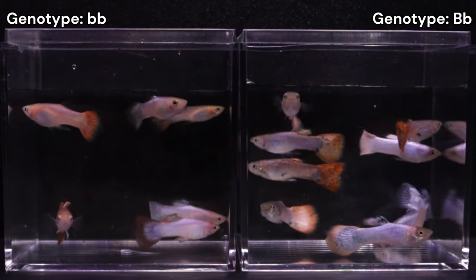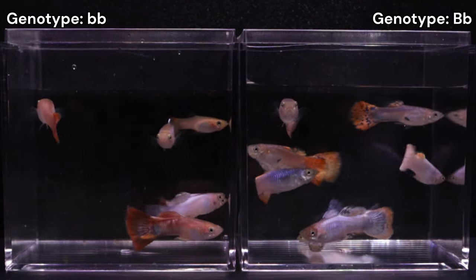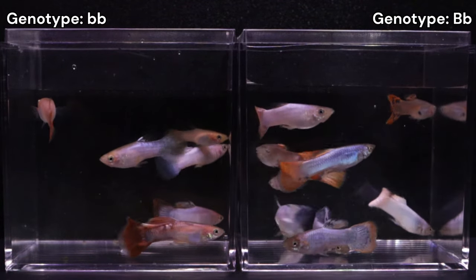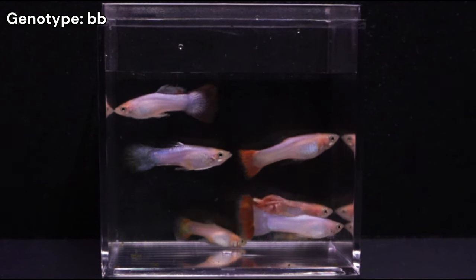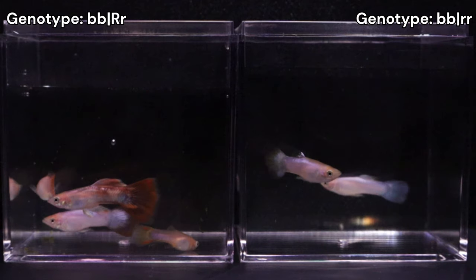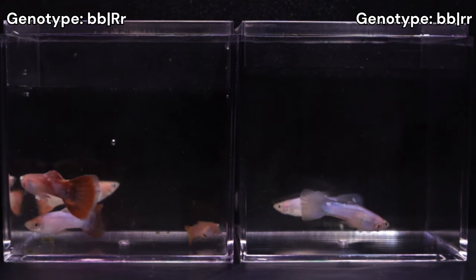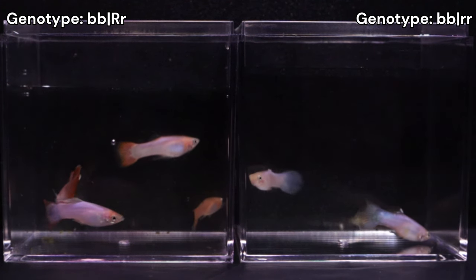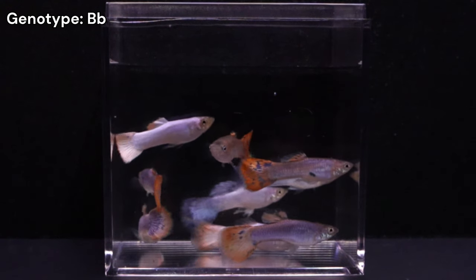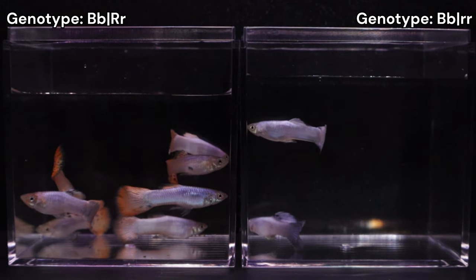The next easiest trait to identify was European Blau. I considered any guppy lacking red pigment as expressing European Blau. Of the 6 males that were blonde, 4 were red to some degree and therefore not expressing European Blau, while the remaining 2 were expressing European Blau. From the group of 9 grey males, 7 were not expressing European Blau and the remaining 2 did.